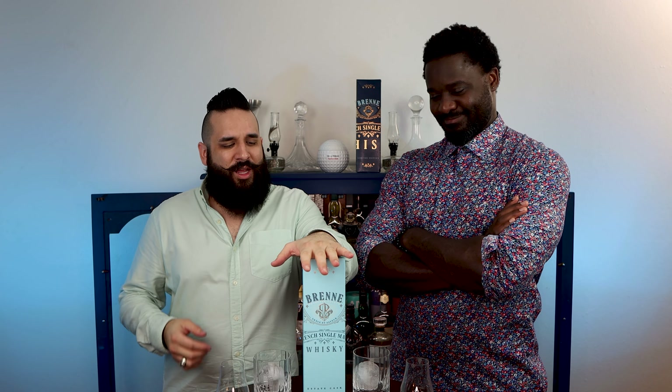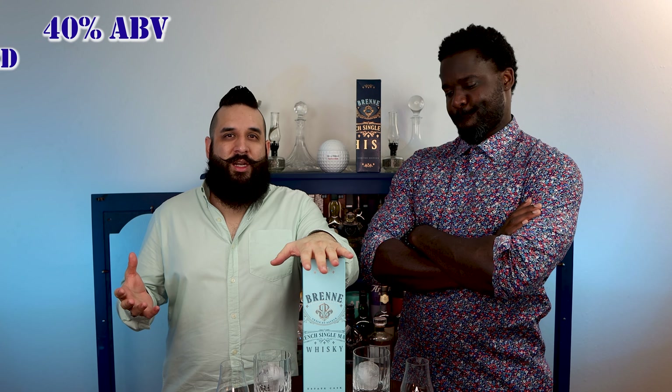Welcome back. So today's whiskey is from France — it is from the heart of Cognac and the water source on this is La Charente. Pierre is our resident Frenchman for the day. We don't have confirmation on whether or not there's E150 or chill filtering added to this. It is at 40% ABV so we can pretty much assume that it's chill filtered.